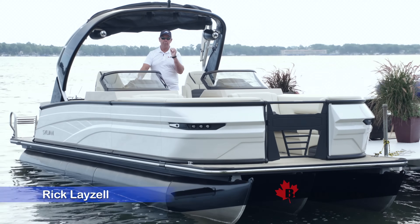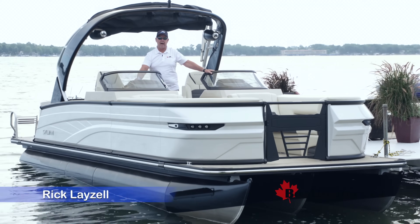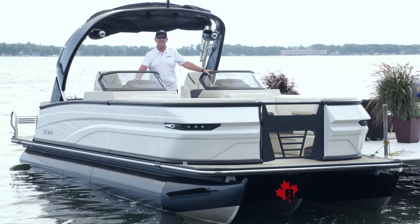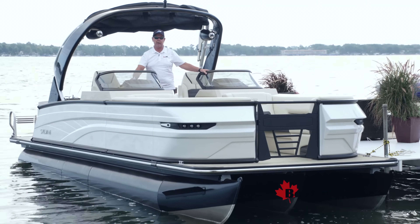We're once again back in Indiana, bringing to you today the 2024 Sylvan G5 CLZ dual console, powered by a Mercury V10 400 horsepower Verado. For BoatDealers.ca, this is Rick Lazell.